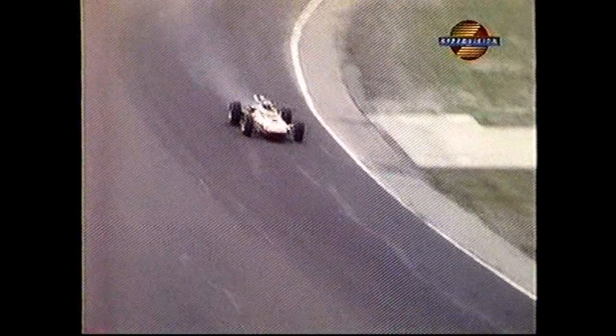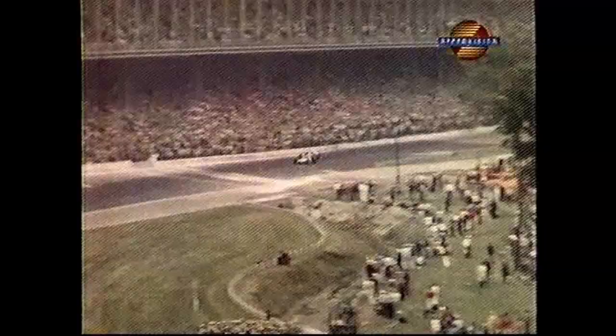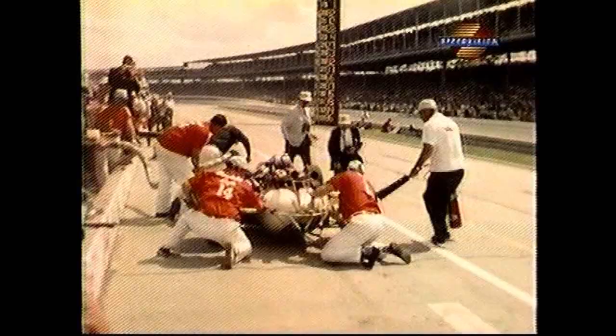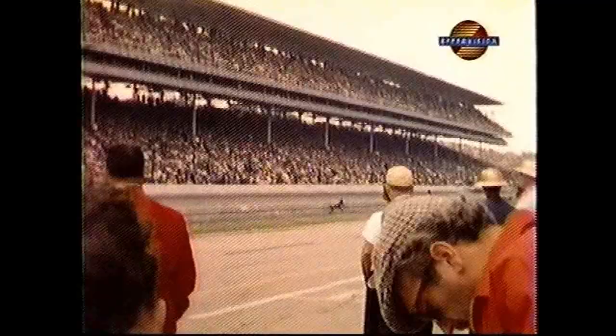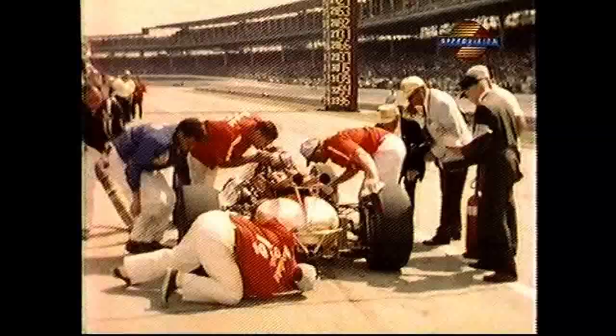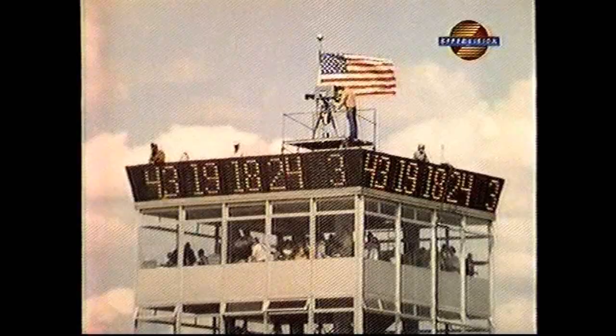The battle for the lead is now between Clark and Stewart — the two Scots who are not giving anything away on this speedway. Stewart passes Clark to run in front. The crew works frantically on the oil leak as USAC officials check. The jovial Scot builds his lead over the flying Scot. And it's no go for Ruby — bitter disappointment for driver and crew. 400 miles down, 100 miles to go.